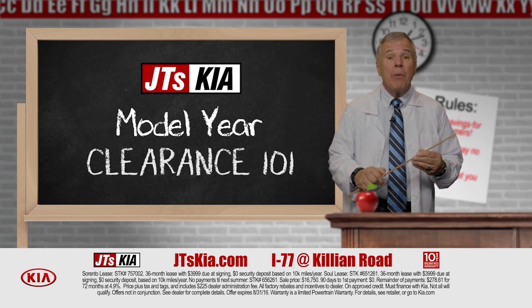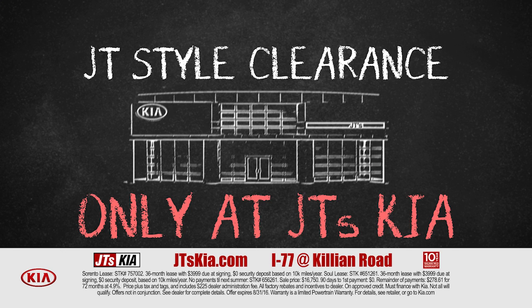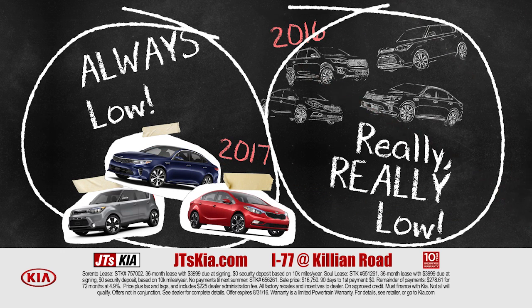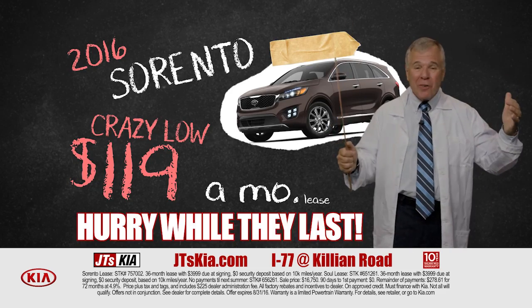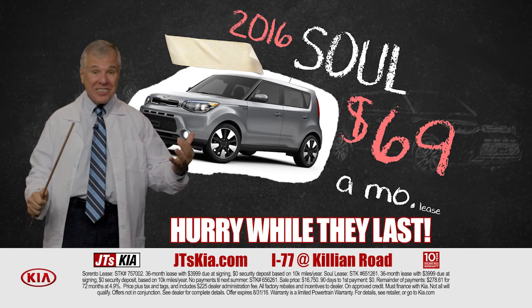Welcome, class. Today we'll be learning about model year clearance at JT's Kia, where we do clearance JT style. These prices always low, these prices really, really low — like a new Sorento for a crazy low $119 a month, or a new Soul for $69 a month.